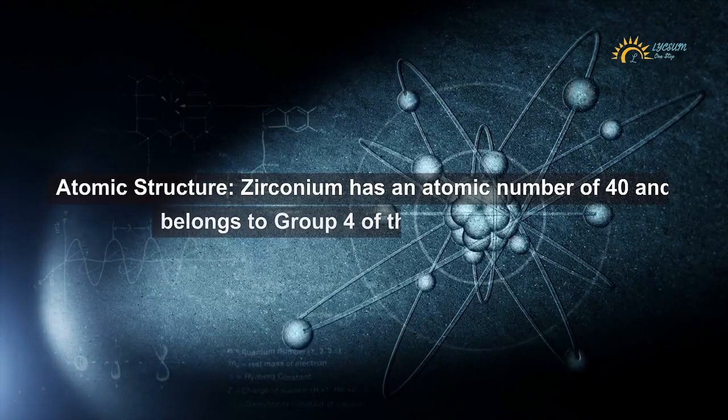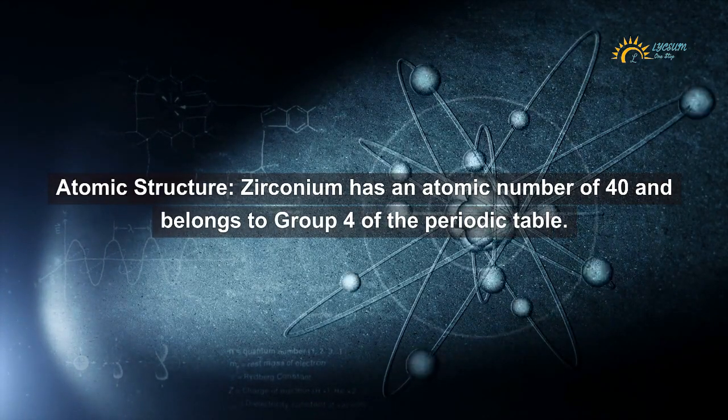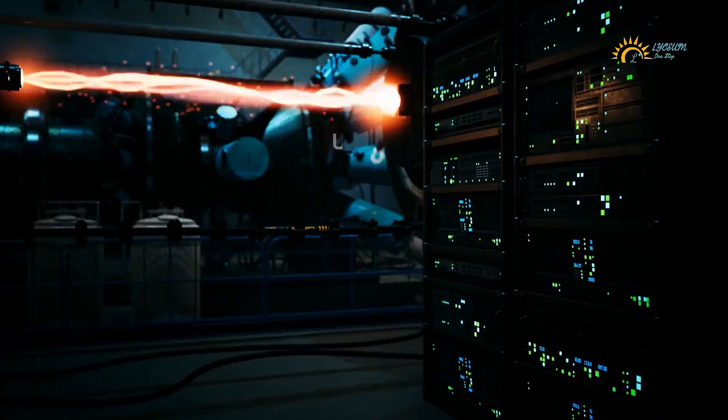Atomic structure: Zirconium has an atomic number of 40 and belongs to group 4 of the periodic table. Isotopes: Zirconium has several isotopes, with ZR-90 being the most abundant and stable.